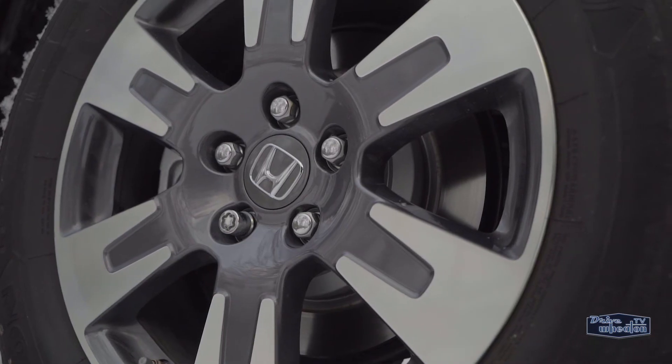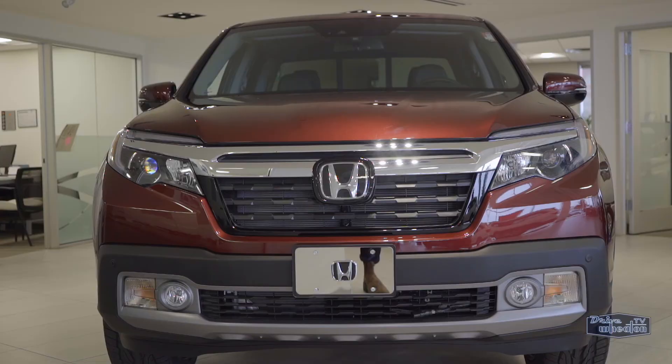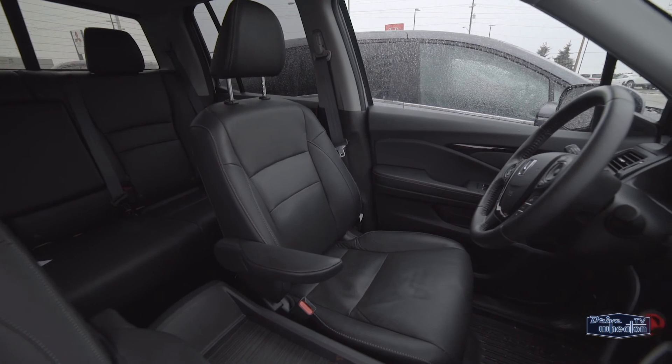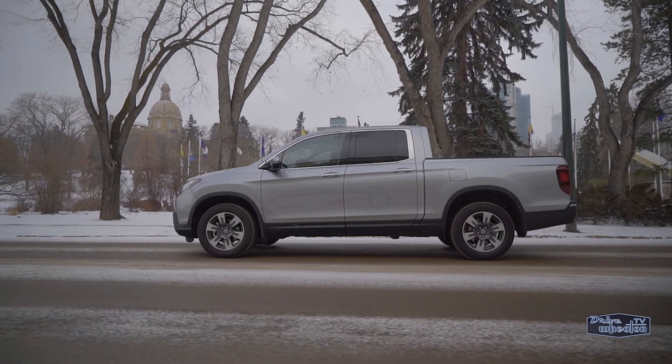It might not attract the more traditional truck buyers, but it's a great option for drivers and families that would normally consider a crossover or SUV, especially if they do a lot of yard work, renovations, or camping. The comforts of a crossover and the performance of a pickup — really, what more could you want in a vehicle? The Ridgeline is the best of both worlds.